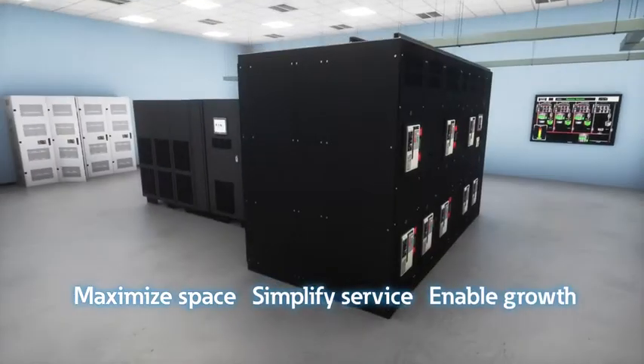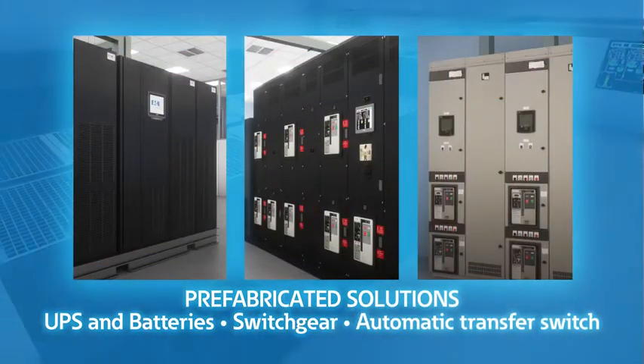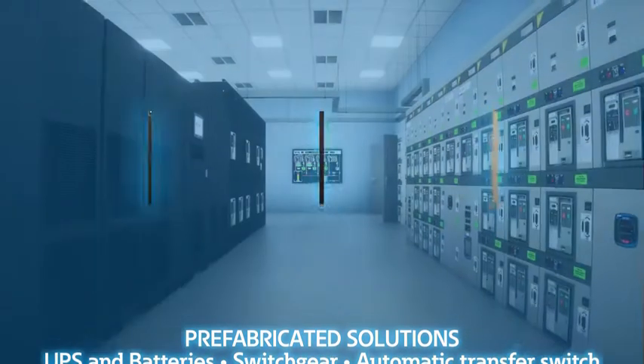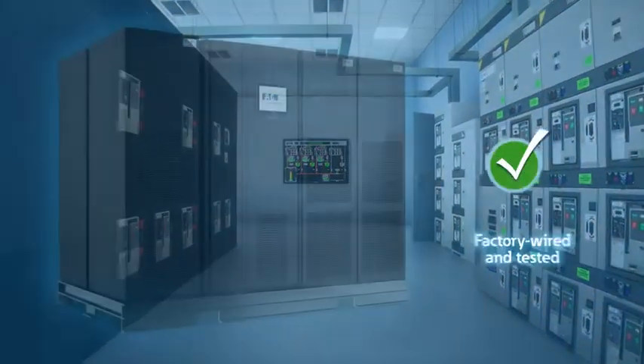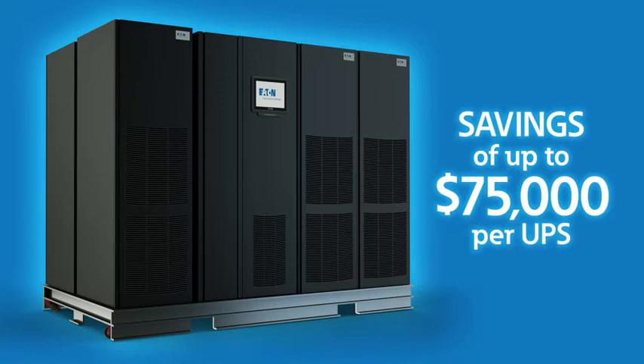simplify service, and enable growth. Eaton's innovative prefabricated power solutions continue to optimize the gray space by combining several products into one that can easily be mirrored across multiple locations. The solution arrives factory-wired and tested,